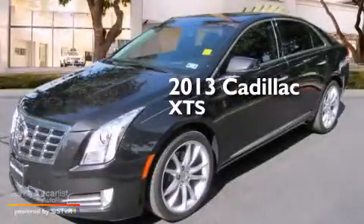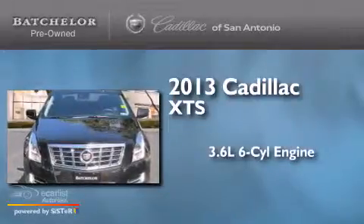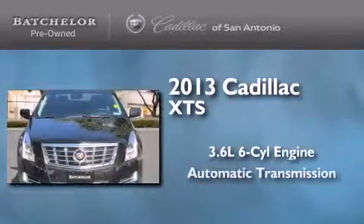This is a 2013 Cadillac XTS. It has a 3.6-liter, six-cylinder engine and an automatic transmission.